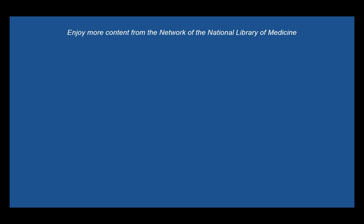Thanks for watching. This video was produced by the Network of the National Library of Medicine. Select the circular channel icon to subscribe to our channel, or select a video thumbnail to watch another video from the channel.